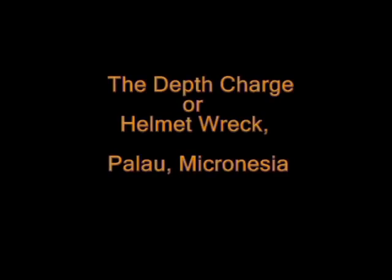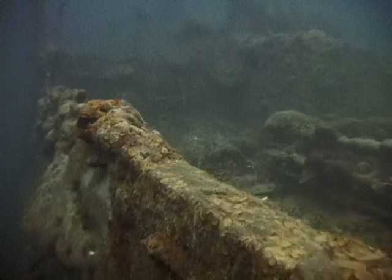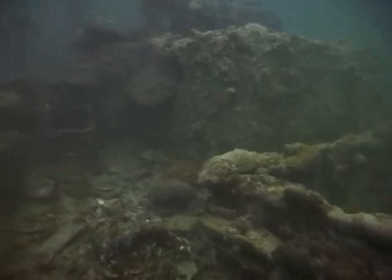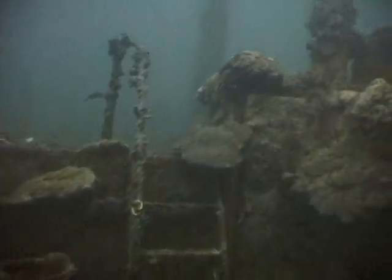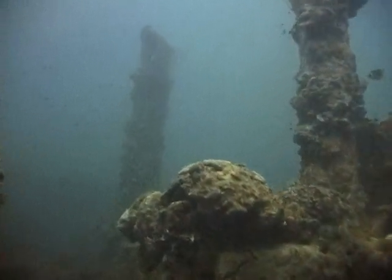The depth charge, or helmet wreck, was sunk along with 68 other Japanese merchant ships in the devastating air raid of 1944. We approach the wreck on the left, or port side, and head forward. Coming up on a small air vent on the left — the ladder goes up to the mid-engine area, with air vents to the steam engine and boiler rooms.